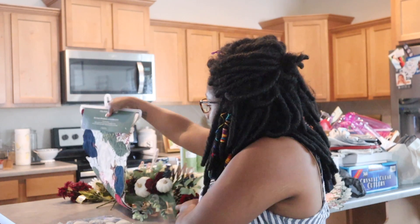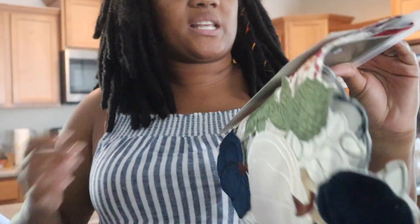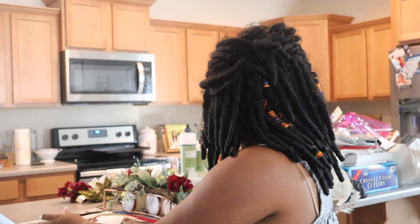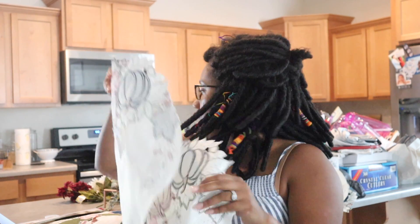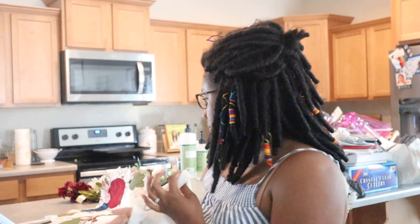Also from Big Lots, I got this table runner which was so cute — it goes in the middle of the table and that was $12. I also got these placemats which were $3.50 each. The pattern is so pretty — it's velvety. I really thought it looked different. The only thing is there was a wreath at Big Lots that I wanted but didn't see in store, so I may have to order that online. I think they were $25.